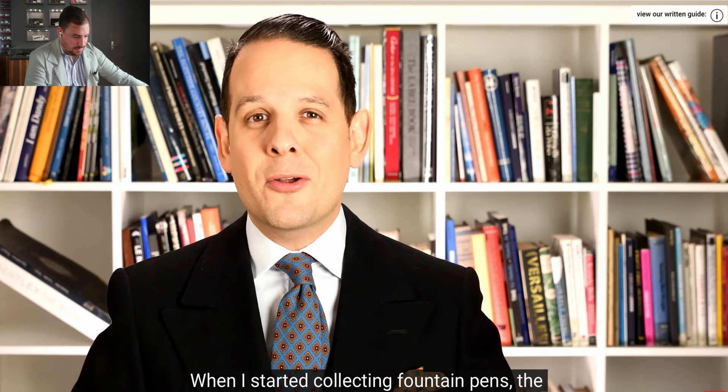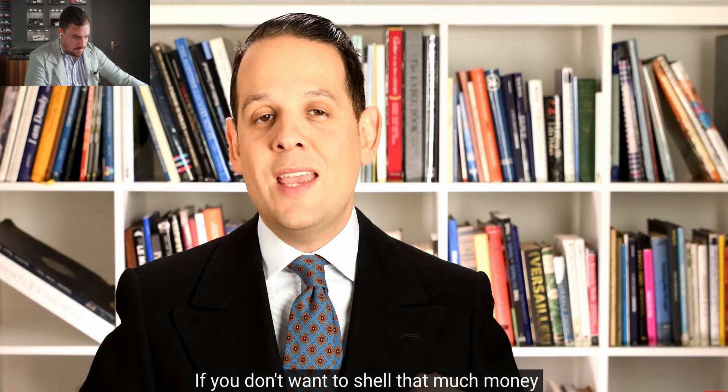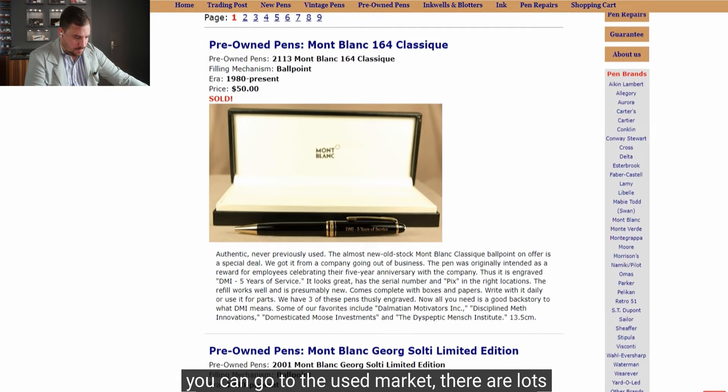When he started collecting, the retail price for the 149 was about $400. Today it's $935. If you don't want to spend that much but still want that kind of pen, go to the used market. There are lots of 149s available, but also lots of fakes — so rather than going to eBay, go with a trusted seller who has a reputation to uphold.